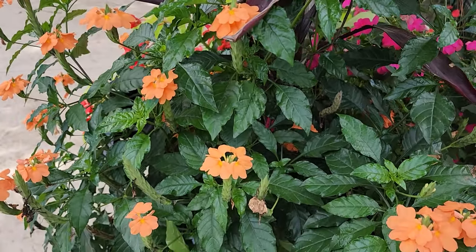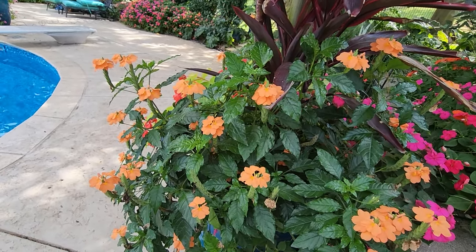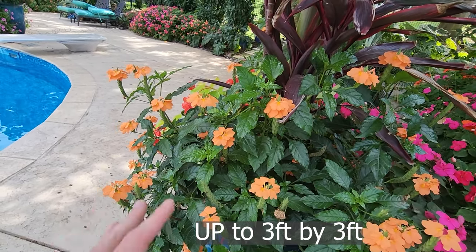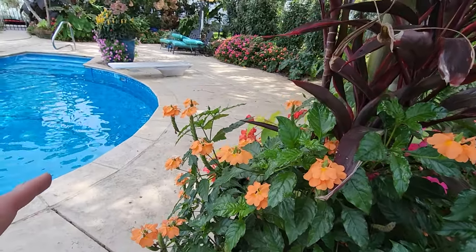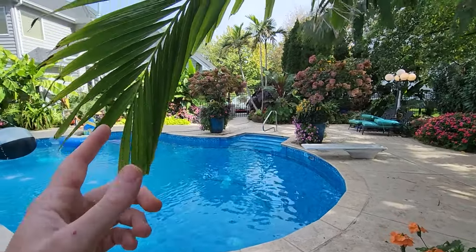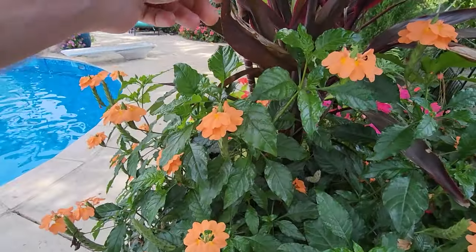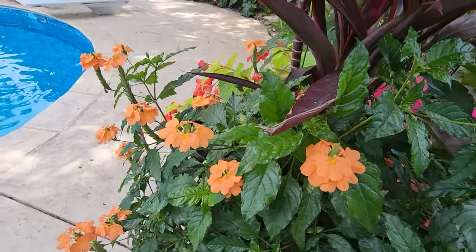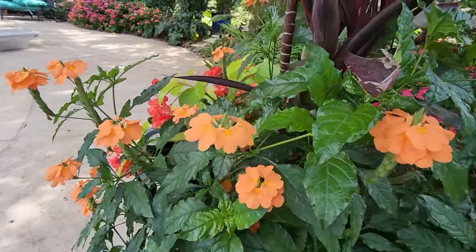They don't get terribly large — they spread a decent amount but don't tend to get too tall. You can cut them back every six months or so to keep them nice and bushy. That smaller size also makes it easier to take them inside to a sink and blast the critters off. Just remember if you have them outside to avoid pesticides, because flowers and pollinators — that's something to keep in mind.